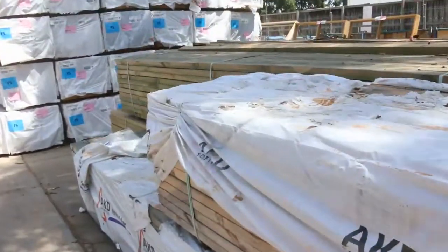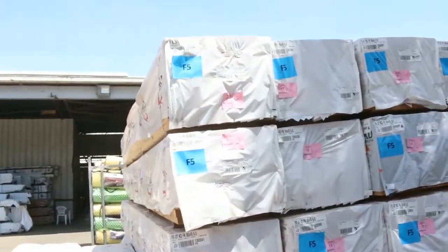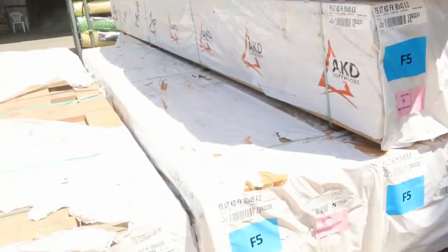Again, more deliveries of the 90 by 45 — this is a 6 meter length, around the $2.20 mark, so much cheaper than you'd find in the big stores. That covers outside: plenty of framing and treated pine.